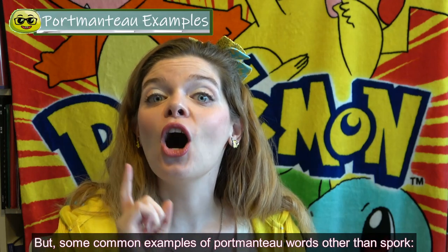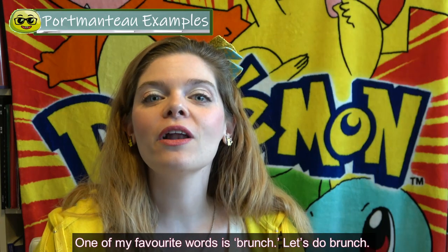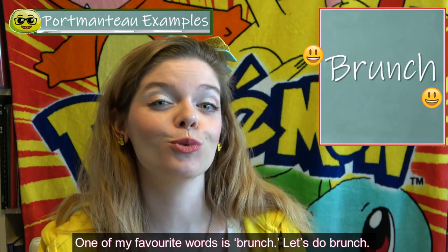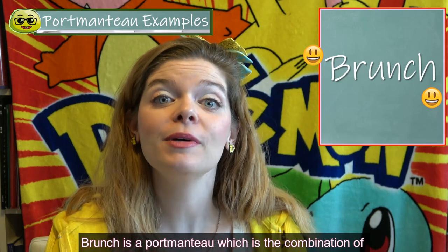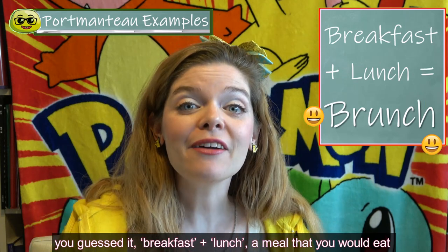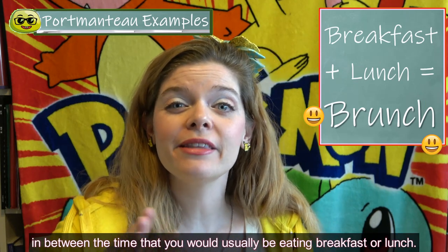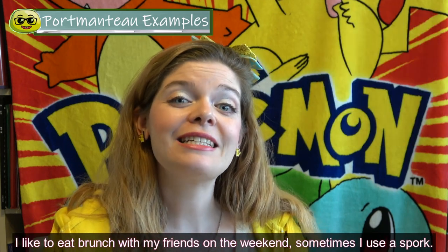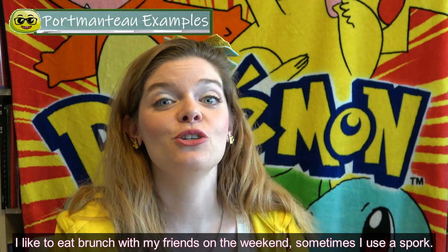One of my favorite words is brunch. Let's do brunch! Brunch is a portmanteau which is the combination of breakfast and lunch — a meal that you would eat in between the time that you'd usually be eating breakfast or lunch. I like to eat brunch with my friends on the weekend. Sometimes I use a spork.